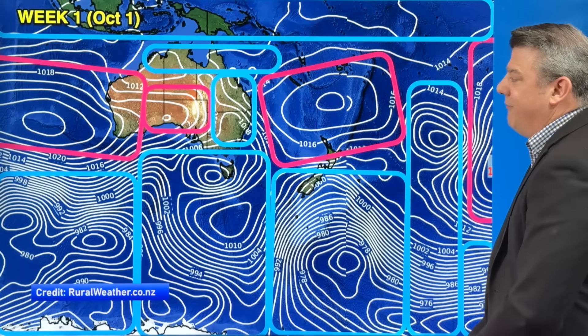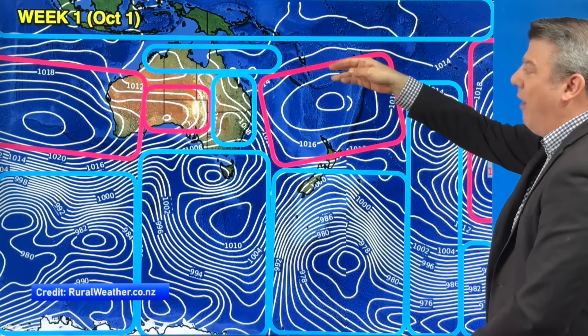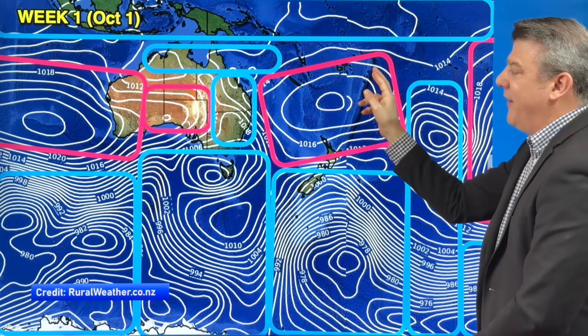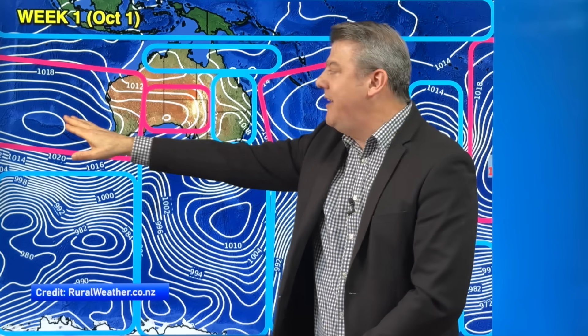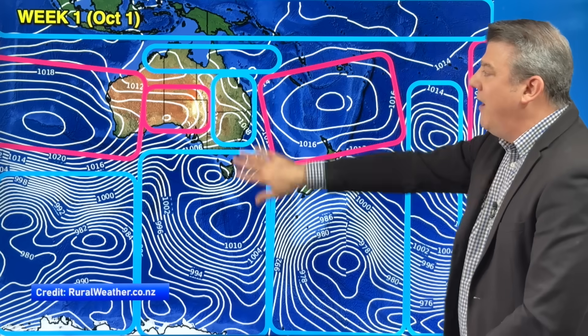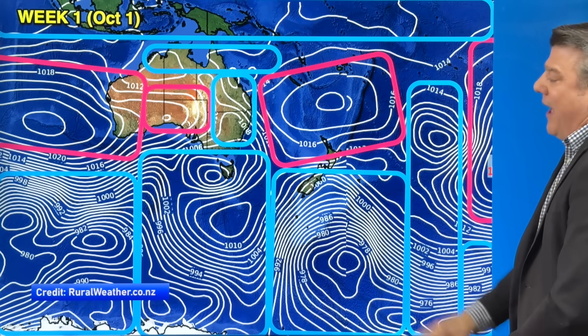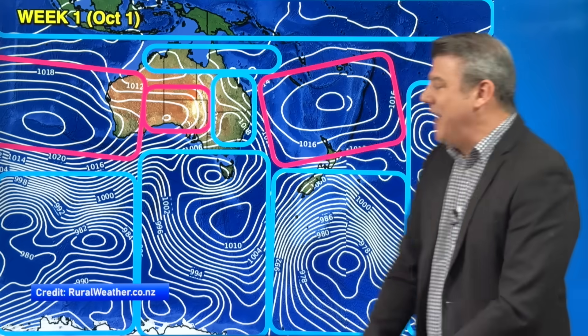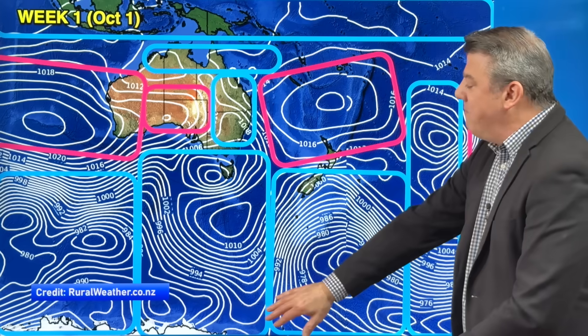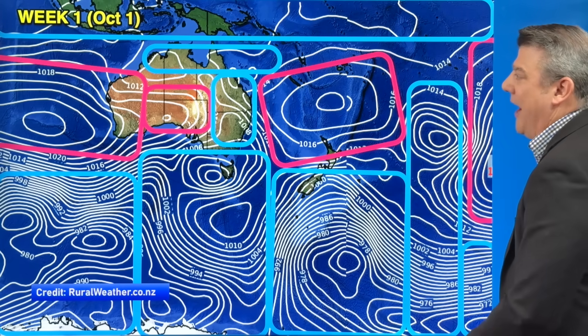Let's break it down with the air pressure maps. Kicking off on the 1st of October — there's a big high north of New Zealand stretching right up into the South Pacific. Further to the west, the next big high is around the Indian Ocean, stretching out a little to South Australia. Otherwise there's a fair bit of low pressure around, sinking over northern parts of Australia, with big storms circling Antarctica. Because the polar vortex isn't as tight as normal, more of those lows may push up into southern parts of Australia and especially the South Island of New Zealand.